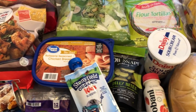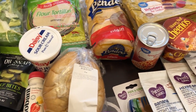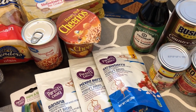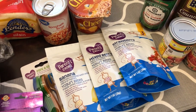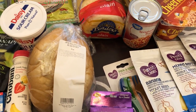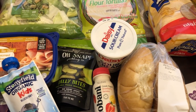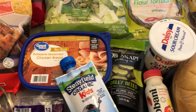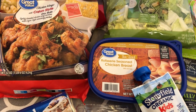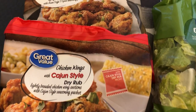Hey guys, welcome back to our channel. My name is Andrea with Foodimentary Adventures in Food, and I'm here today with a small fill-in haul from Walmart. I went to our Walmart neighborhood market today, not the superstore. If you're not familiar with a neighborhood market, it's more of a grocery store — it doesn't have the extra stuff like a toy department. It's just pretty much groceries. I spent $68 and some change, so let me jump in and show you what I picked up.